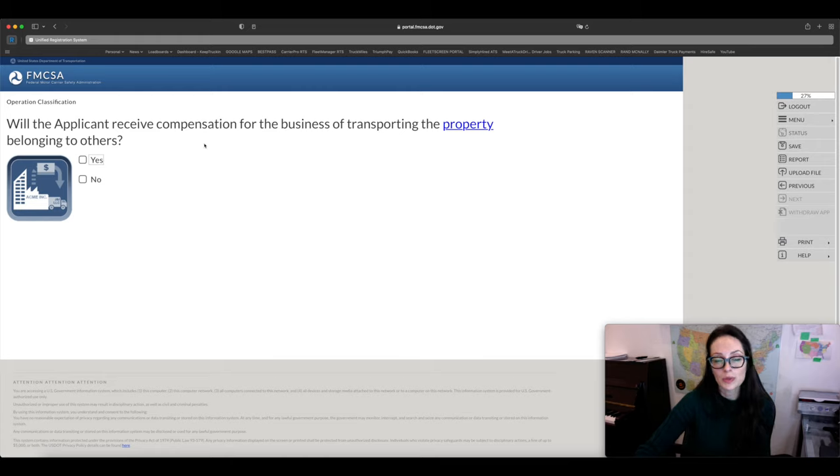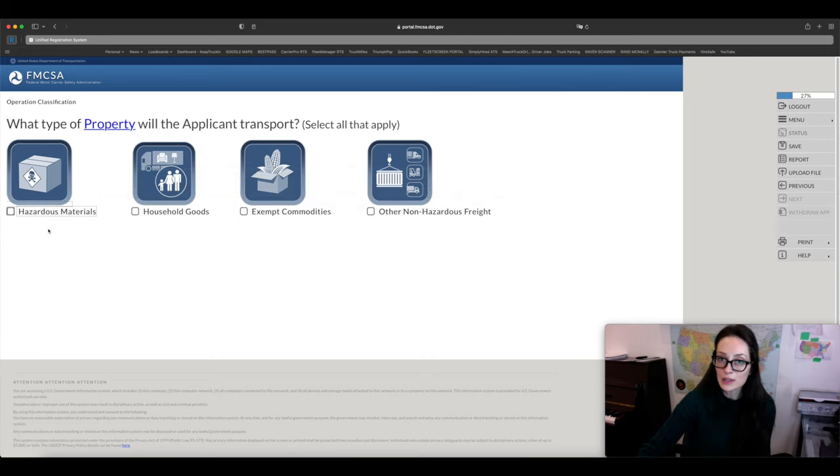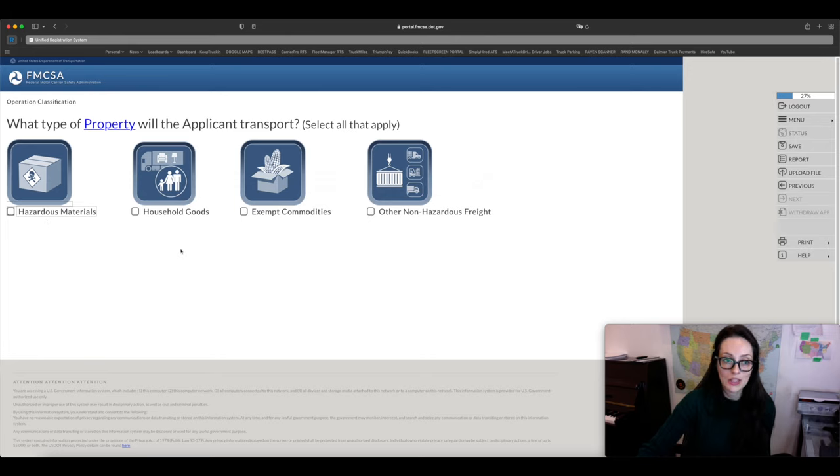What type of property will you be transporting? If you're transporting hazardous materials, you need hazmat certification. Household goods applies only if you're a moving company. If you're going to be transporting other non-hazardous freight — the general freight you'd get from the load board — click that option and proceed. This is the most common selection for standard carriers.